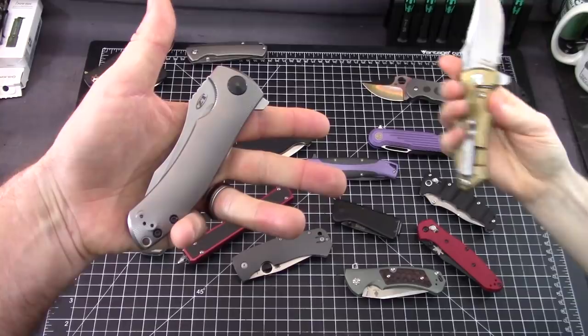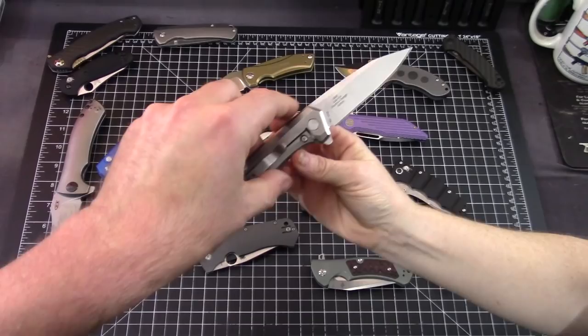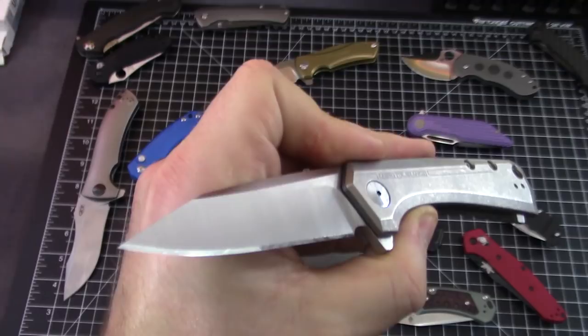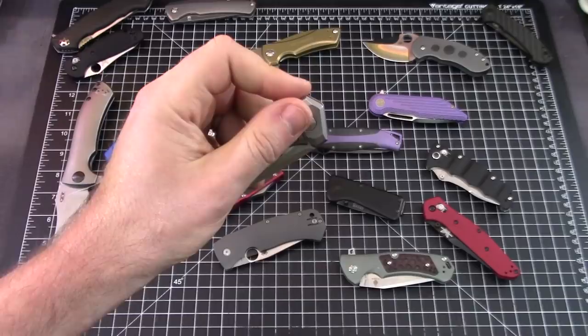The ZT 900 is also by Les George — this one's discontinued too. And the ZT 808, that's a really old one, it's a Rexford design. We actually got that one from Kevin Cleary — shout out — and then I sharpened it. The 808 is probably discontinued.